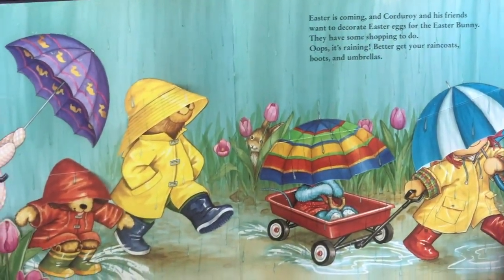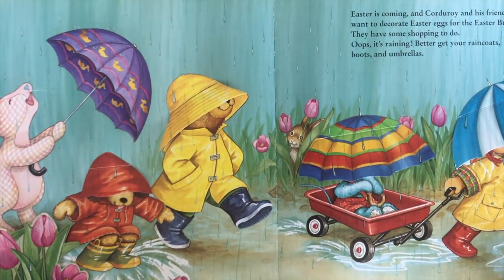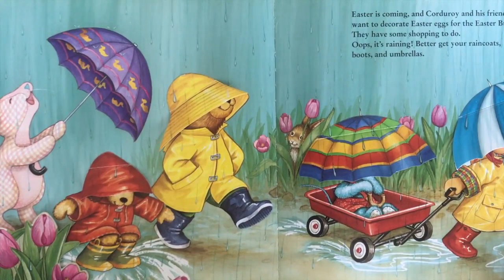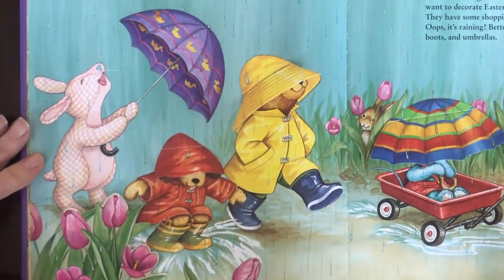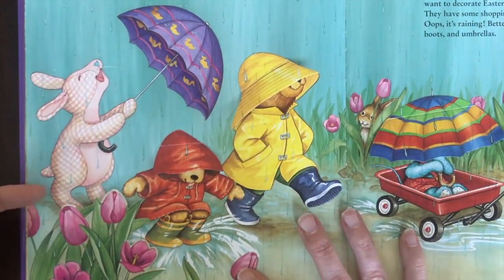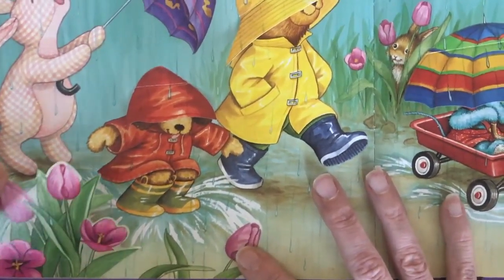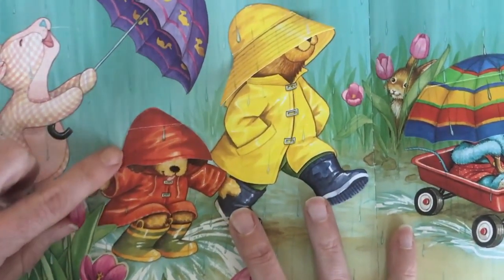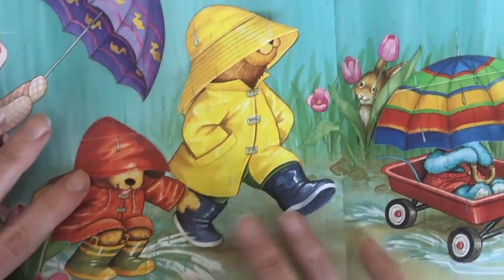Easter is coming and Corduroy and his friends want to decorate Easter eggs for the Easter Bunny. They have some shopping to do. Whoops, it's raining! Better get your raincoats, your boots, and your umbrellas. Let's take a look at our friends and see what's under these. There's that Robin. There's Puppy — he's got his rain hat on.